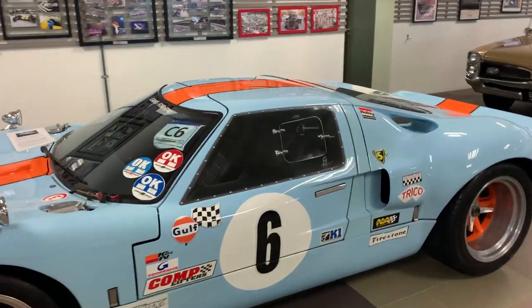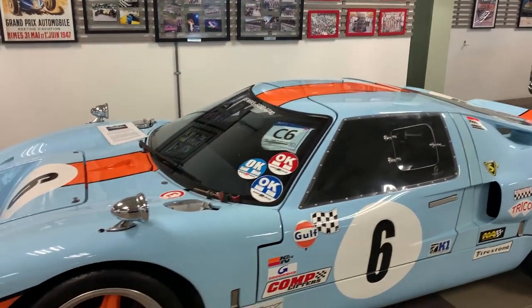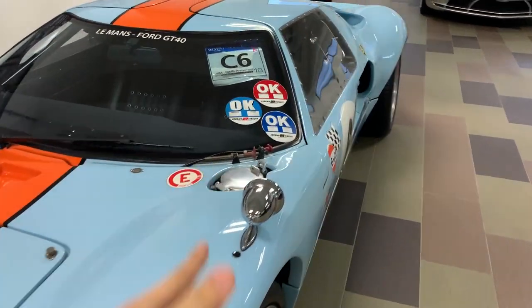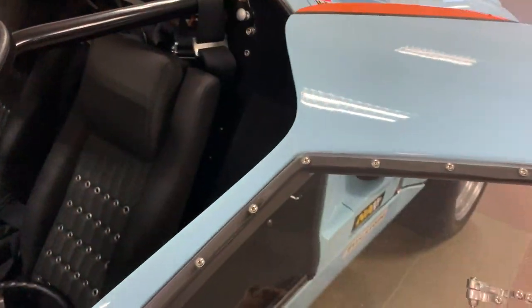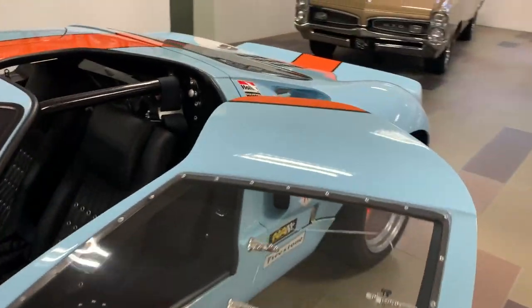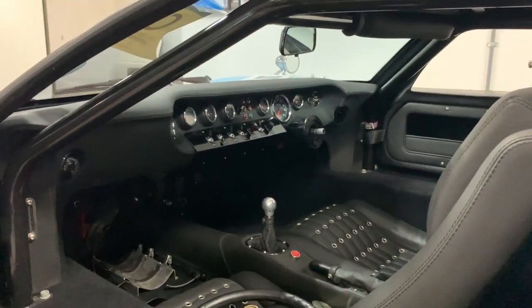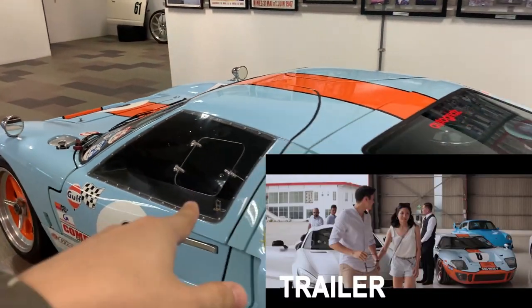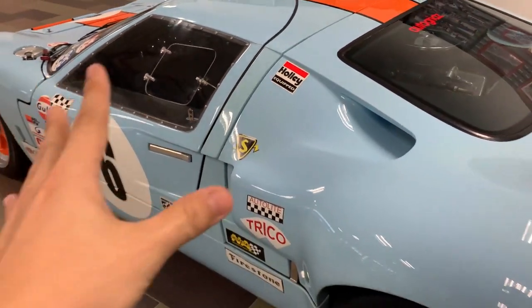This is the GT40 — another epic car, continuing the legacy from the Shelby downstairs. This is the heritage of how Ford took down the big boys, Ferrari. In the Gulf livery, it's beautiful. It's also a replica but an extremely well-done one. Check out how the door opens — look at that! The interior is mint. This car appeared in Crazy Rich Asians — I just learned that! I like this car because it has a vintage feel to it — there's a faded look here that I wouldn't change.